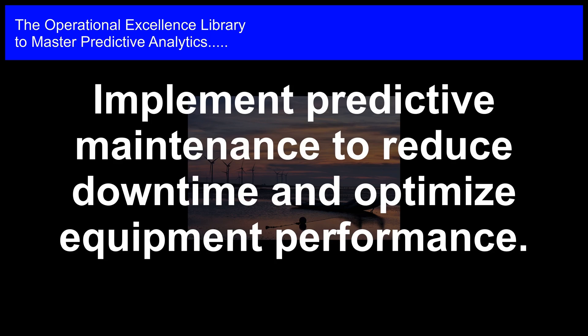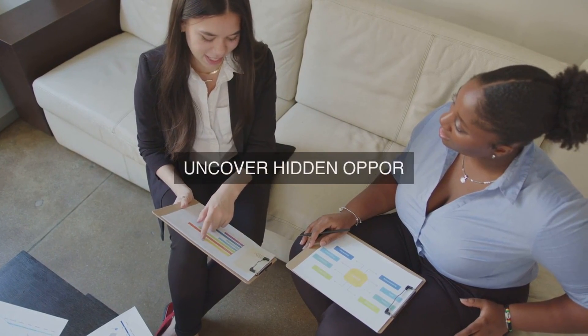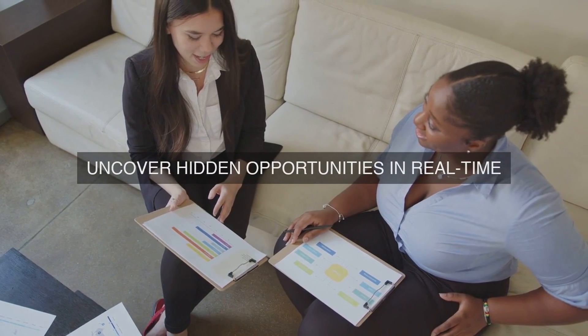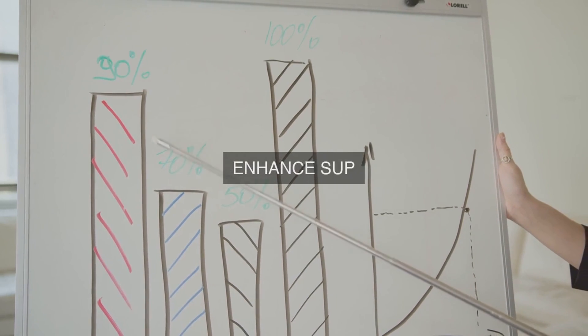8. Training and Adoption. Provide comprehensive training programs for operators, maintenance personnel, and management to ensure a thorough understanding of predictive analytics capabilities, their applications, and benefits. Foster a culture of data-driven decision-making and encourage the adoption of sustainable practices across the organization.